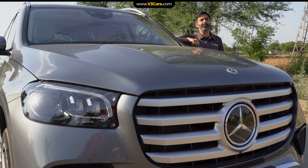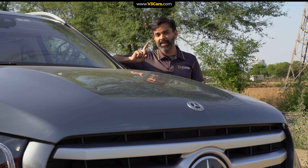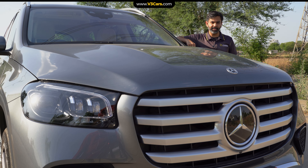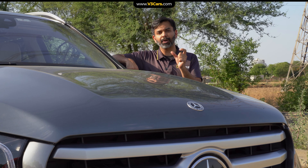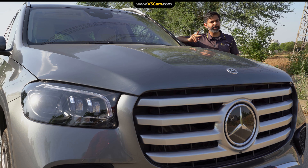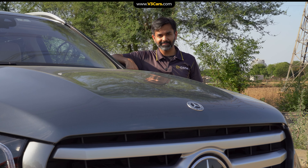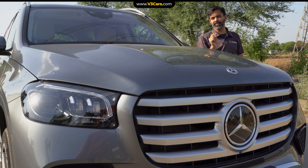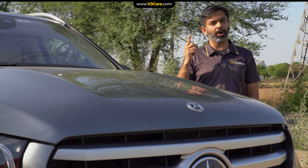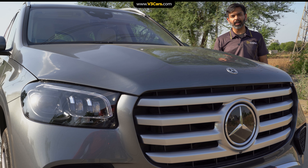To put things into perspective, that 25 lakh rupee difference is about 20% of the on-road price of the GLE. Consider that the top variant of a Hyundai Venue, a B2-segment SUV, costs around 15 lakh rupees — so you're paying roughly the price of one Venue as the premium. That's why, if I am buying a luxury car, I would go for the higher models from luxury car makers. Otherwise, you are just paying a premium for the brand alone, which I would not want to do.